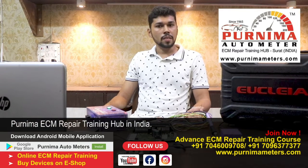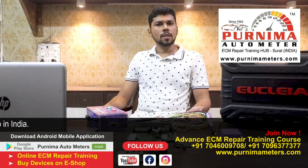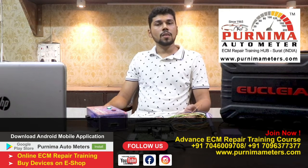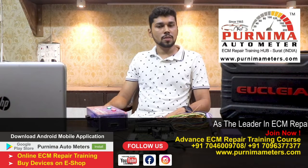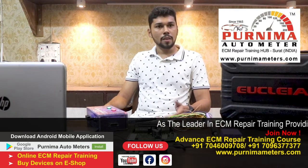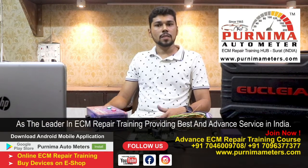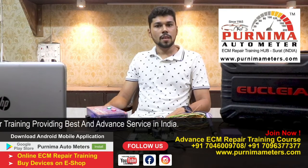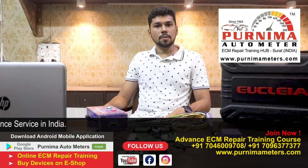I am interested in electronics and electrical work but I have little knowledge about basic electrical and nothing about electronics. Then I heard about Pony Autometers — one of my friends suggested I go there and complete the training, as it's useful for ECM repairing, instrument cluster, and sub-module work.